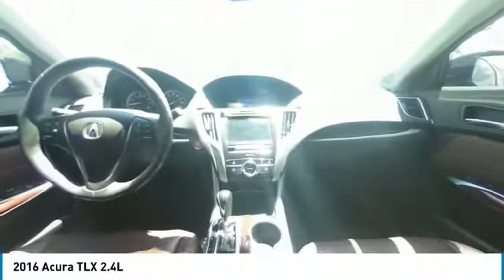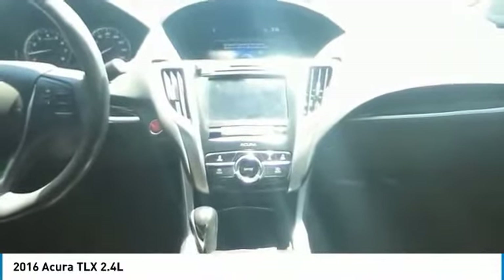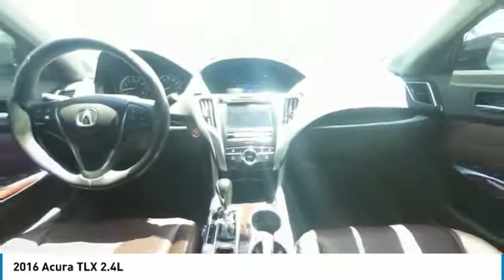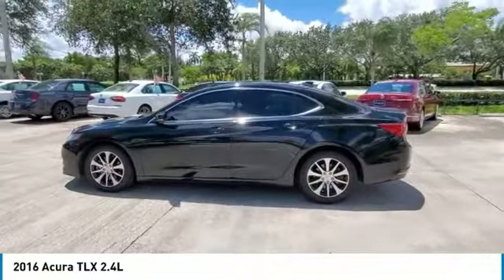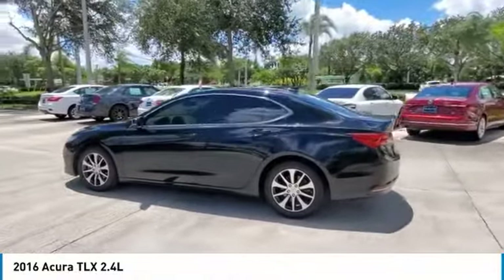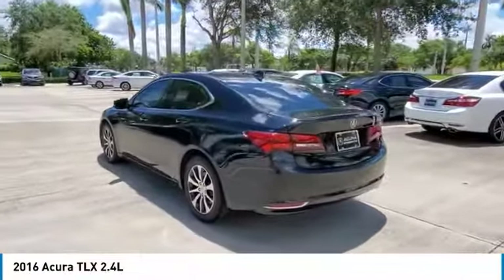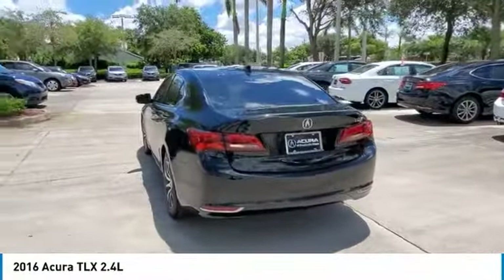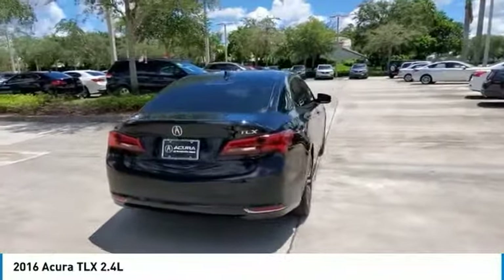After new car warranty expires or from certified purchase date. 24/35 city/highway MPG. 2016 KBB.com 10 Best Luxury Cars Under $35,000. 2016 KBB.com 5-Year Cost to Own Awards. Kelley Blue Book Brand Image Awards are based on the Brand Watch study from Kelley Blue Book Market Intelligence. Award calculated among non-luxury shoppers.